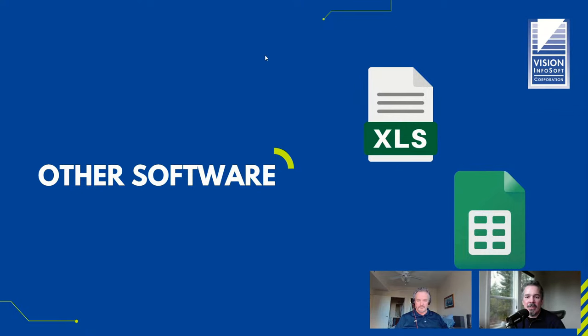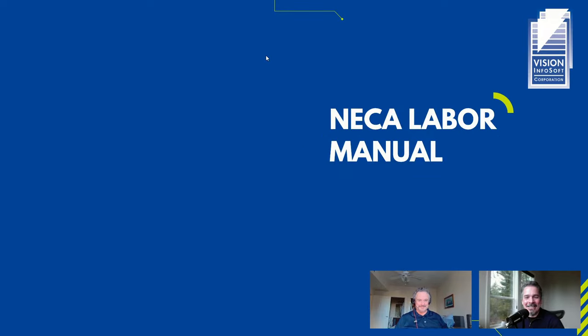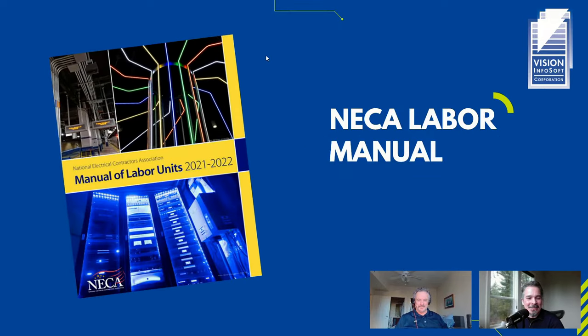Now let's move on to books and magazines. I think the NECA Labor Manual is a resource every electrical estimator should have at their disposal.